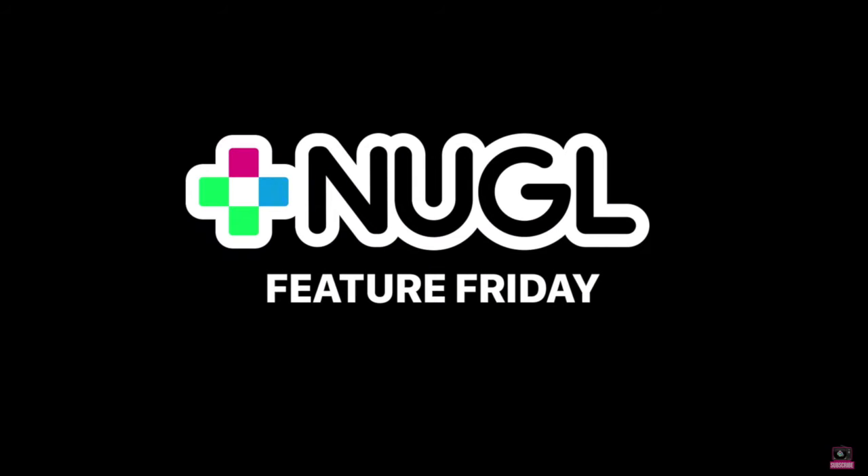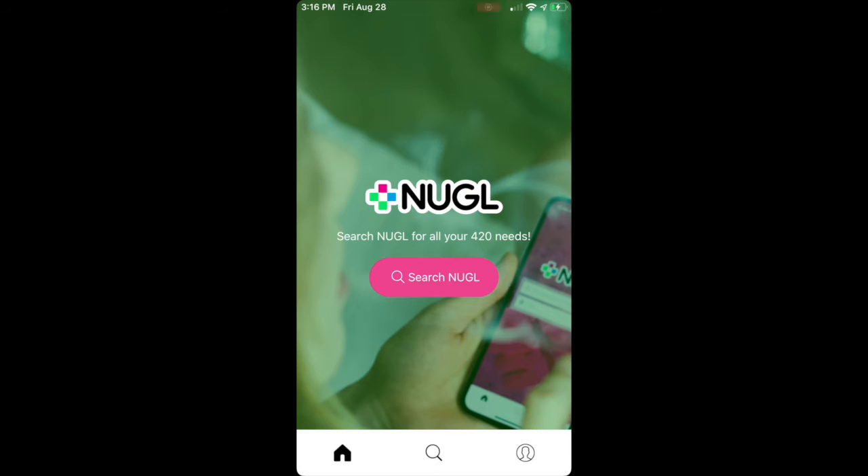Riley, tell us what you're doing Feature Friday. Hi, I'm Riley at Nuggle and welcome to today's Feature Friday video on the new Nuggle app. We are proud that we rebuilt the app from scratch with a bunch of new features.